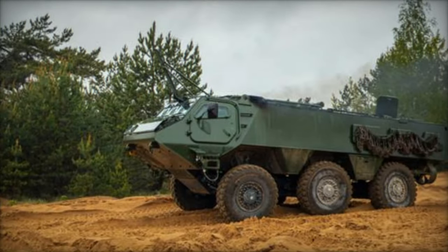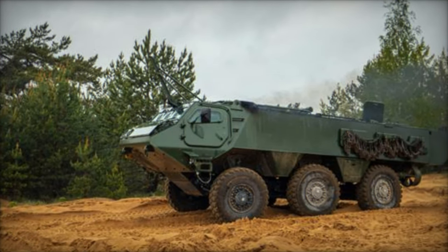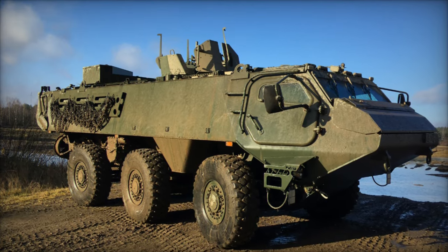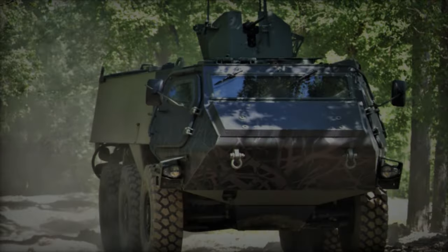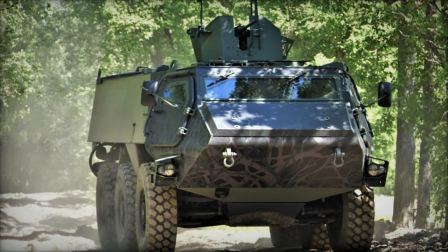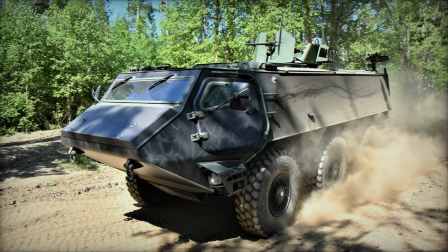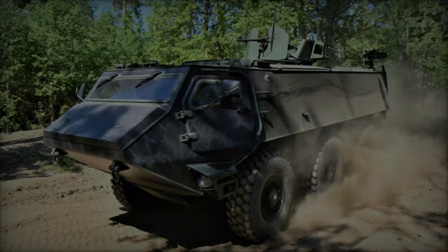Its performance capabilities encompass a top speed exceeding 100 km per hour, impressive climbing and side slope capacities, and the ability to traverse various obstacles and water bodies. Equipped with a 294 kW diesel engine and automatic transmission, the Patria 6x6 ensures formidable power and agility across diverse terrains. Patria's commitment to optimizing fleet availability is underscored by its digital solutions and advanced capabilities, ensuring seamless collaboration with customers and partners throughout the vehicle's life cycle.